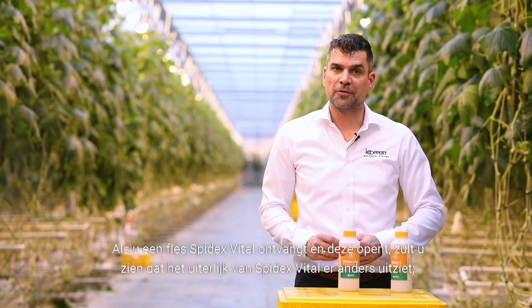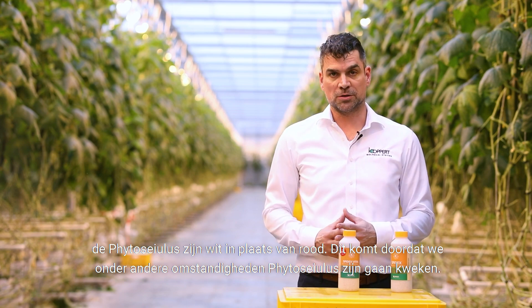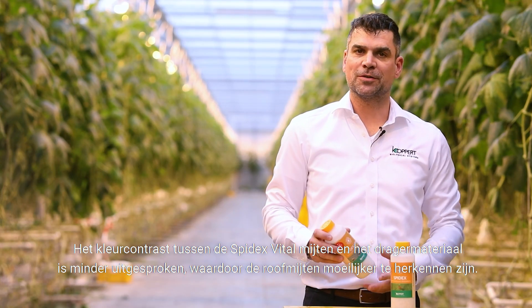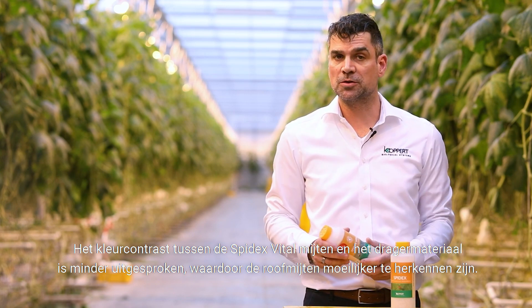When you receive a bottle of Spydex Vital and you open it, you'll see that the appearance of Spydex Vital is different. They're white instead of red. And this is due to the fact that we have started rearing phytosilies under altered conditions. The contrast of Spydex Vital with its carrier material is less, so they're harder to spot.